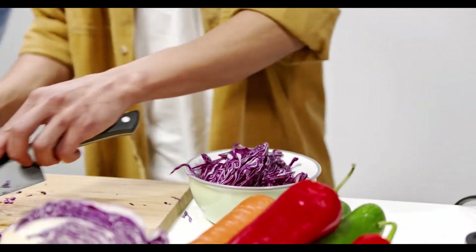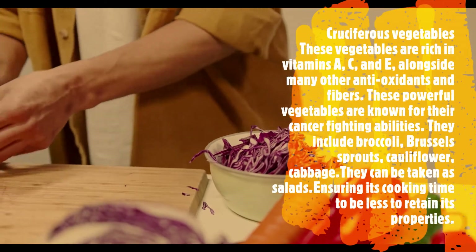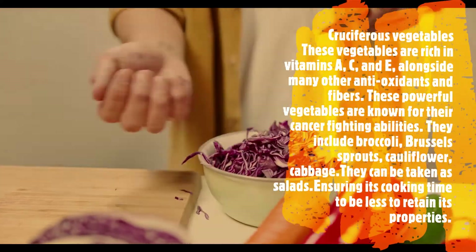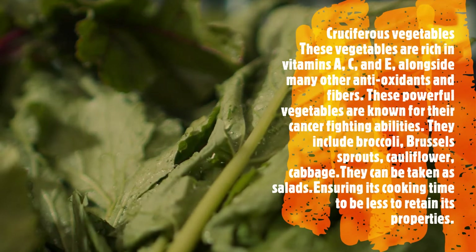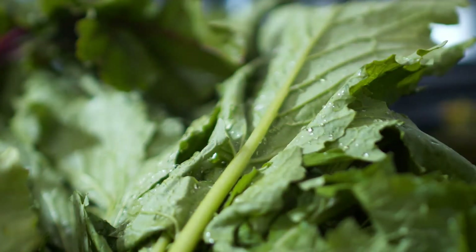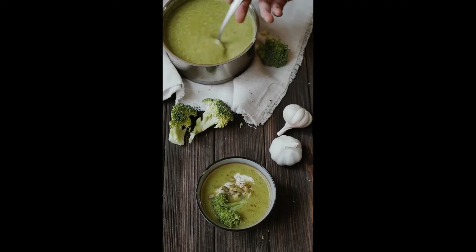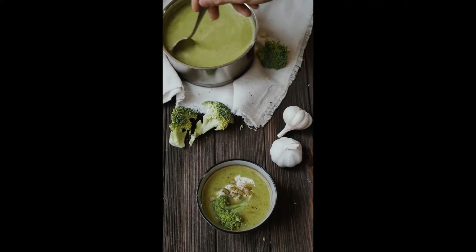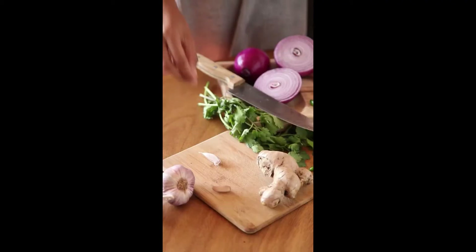Cruciferous vegetables: these vegetables are rich in vitamins A, C, and E, alongside many other antioxidants and fibers. These powerful vegetables are known for their cancer-fighting abilities. They include broccoli, Brussels sprouts, cauliflower, and cabbage. They can be taken as salads, ensuring their cooking time is kept short to retain their properties.